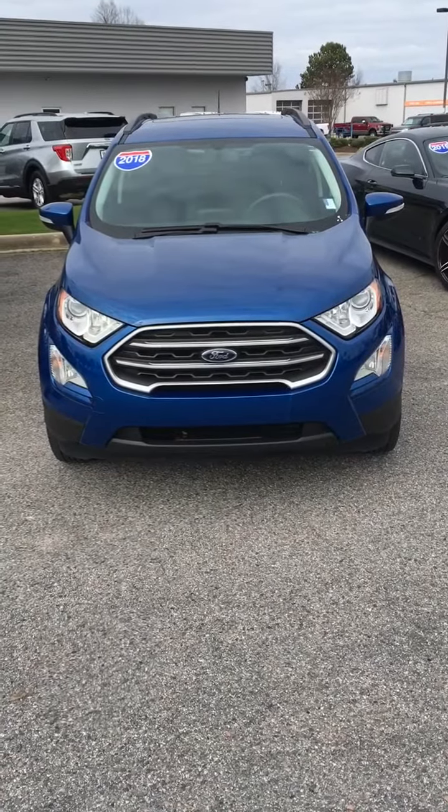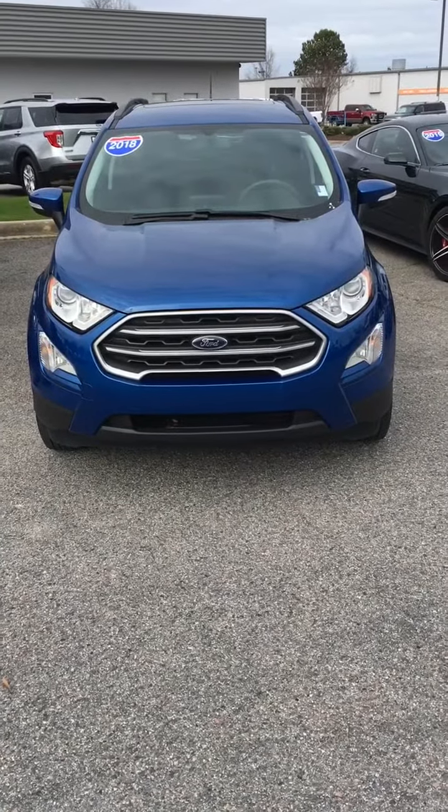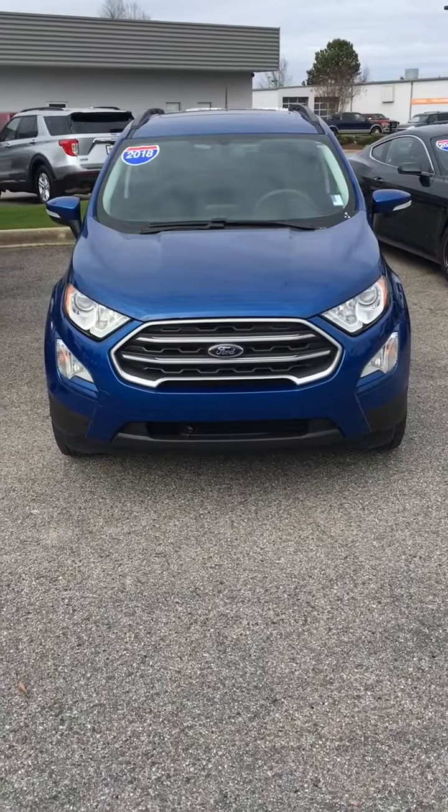Hey, Ms. Shirley. This is Wayne down at Fairway Ford Evans. I wanted to show you this 2018 EcoSport.